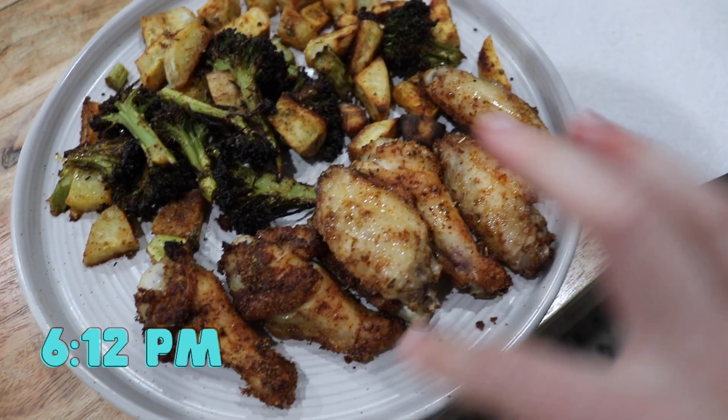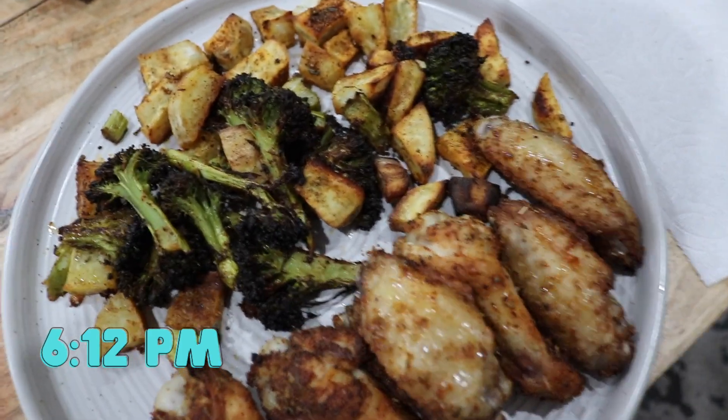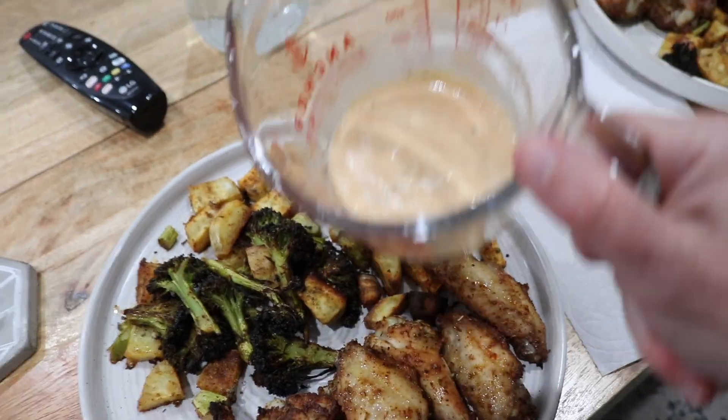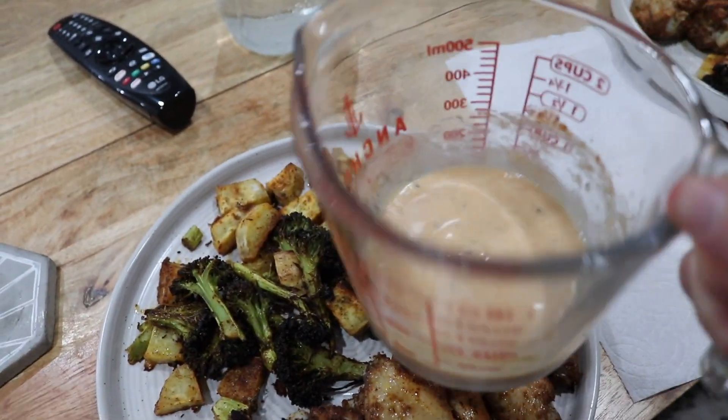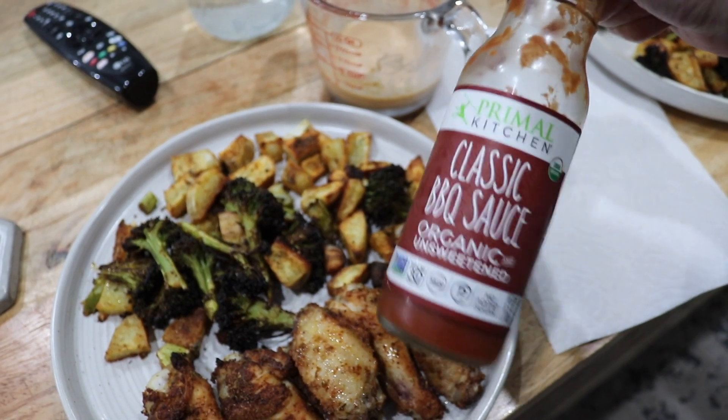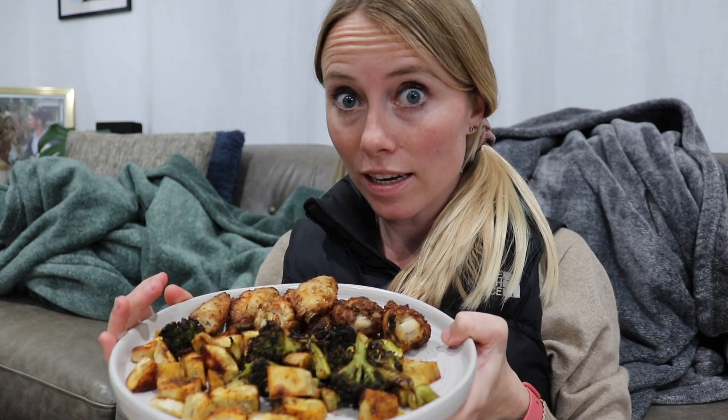Final product: jerk chicken wings, roasted broccoli, and Japanese sweet potatoes. I also made a quick garlic aioli using avocado oil-based mayo, and we have unsweetened barbecue sauce for the wings as well. Sophie the dog thinks she's getting some — she is not. I typically don't eat anything after dinner, so I'm fasting from about 6:30 on. So good, so flavorful!